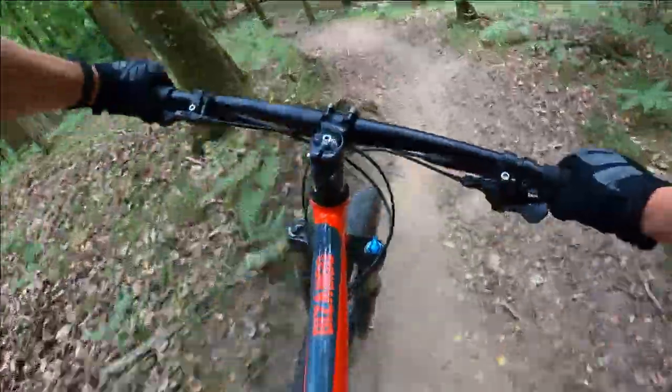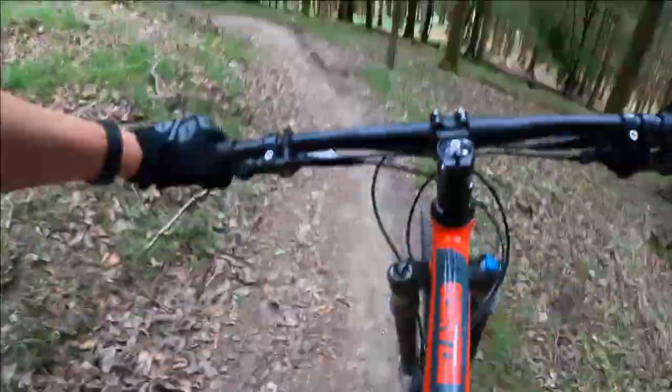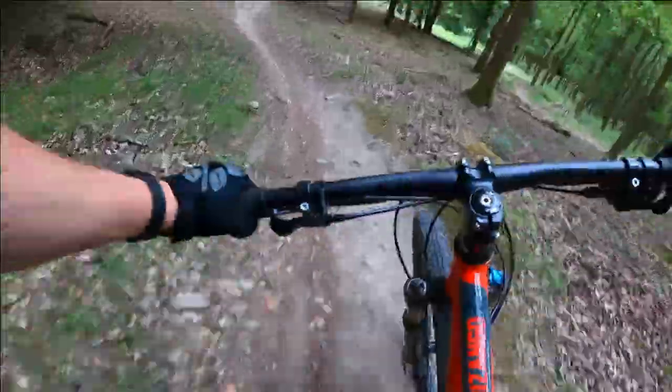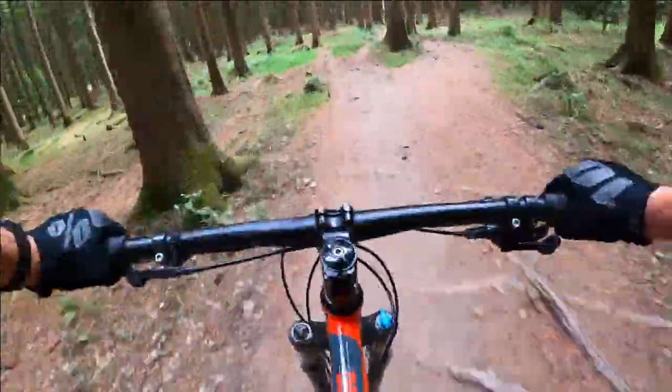Conditions today on the other hand are the opposite — it's hot and it's really dry. This definitely makes the roots easier to manage, but the corners are slightly loose. But all in all this is great fun to ride. To get an idea of how bumpy the trail is, take a look at how much the camera is shaking. I filmed this using my GoPro Hero 8 with the HyperSmooth turned on.